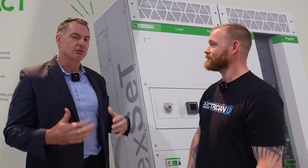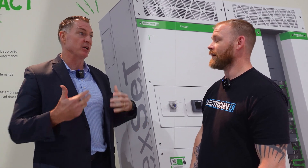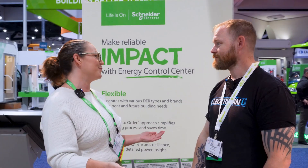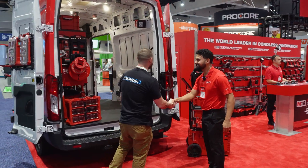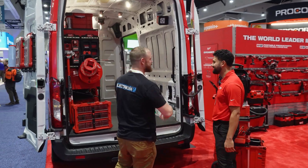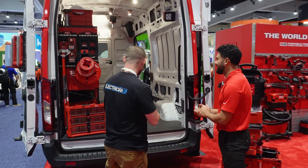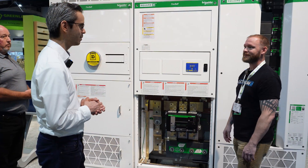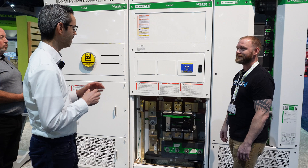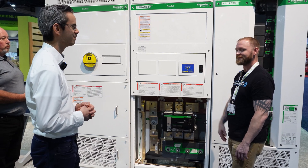The other reason I go every year is because it's a great chance to talk to industry experts. I get to talk to Schneider Electric, Milwaukee, and all of these different companies. If I have any questions or feedback, they actually listen. They want to connect with electricians, and this is their time every year to sit and talk to the people they're making stuff for. If you ever have feedback or issues, it's a good place to have those conversations.